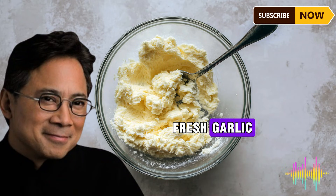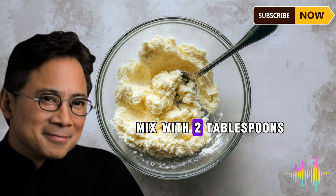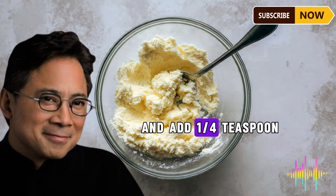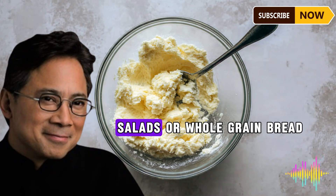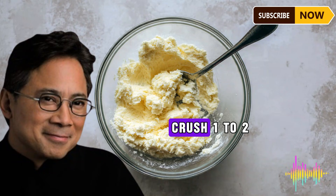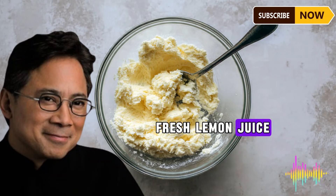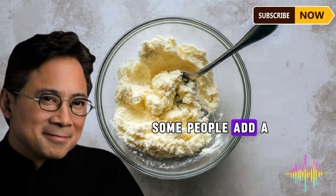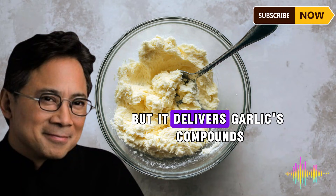Method one — garlic pepper olive oil: crush two cloves of fresh garlic using a garlic press or the flat side of a knife, let them sit exposed to air for 10 to 15 minutes, mix with two tablespoons of extra virgin olive oil, and add one quarter teaspoon of freshly ground black pepper. Drizzle this over steamed vegetables, salads, or whole grain bread. Method two — garlic pepper infusion: crush one to two cloves of garlic, let sit for 10 minutes, add to a cup of warm (not boiling) water with a squeeze of fresh lemon juice and a pinch of black pepper.